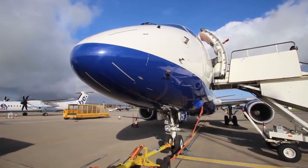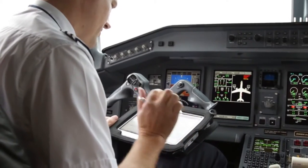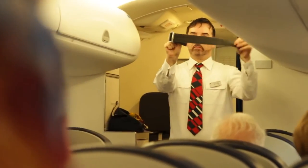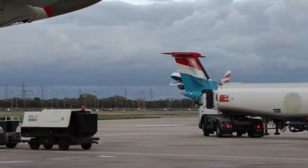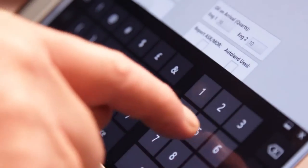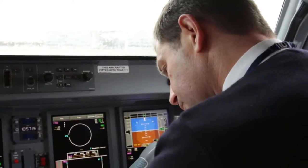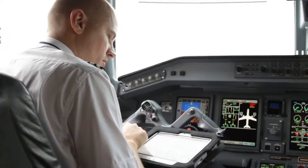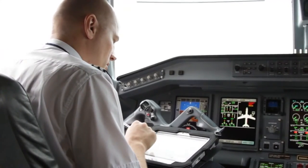British Airways subsidiary BA City Flyer is the first UK airline to deploy Panasonic's rugged Toughpad tablets for flights operating out of London City Airport. The Toughpad FZG1 tablets are being used by engineers and flight crew on each of the airline's aircraft as a class 1 electronic technical log, working with the latest ETL application from Enviable.